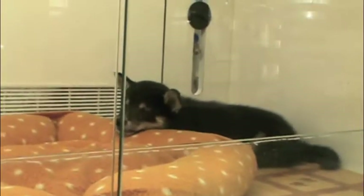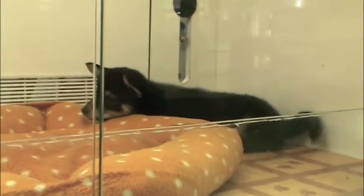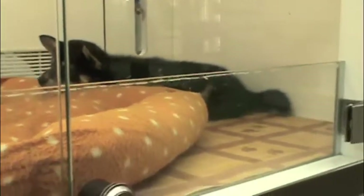And this one just looks about tuckered out, ready for a long, nice sleep.